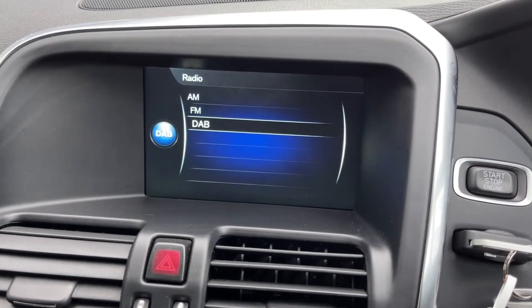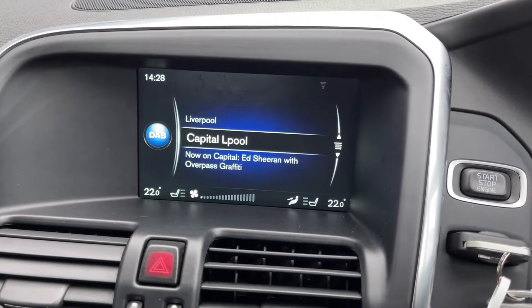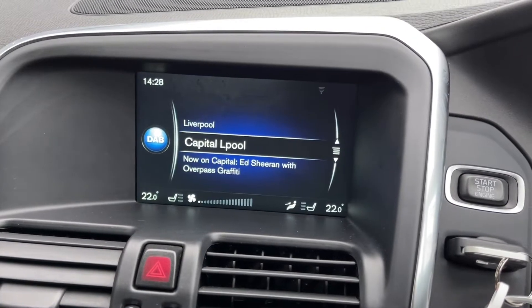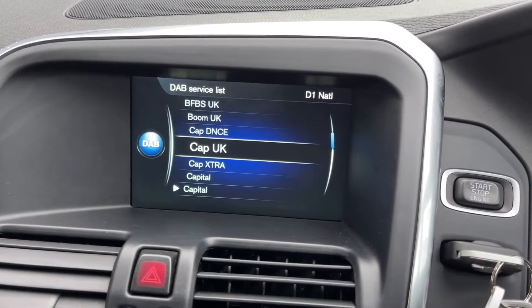Heading into the radio tab, you can see you can choose between FM, AM or DAB radio. On the DAB waveband you've got a whole host of pre-loaded stations, making it super easy to find your favourite one as you can easily scroll through the different lists.